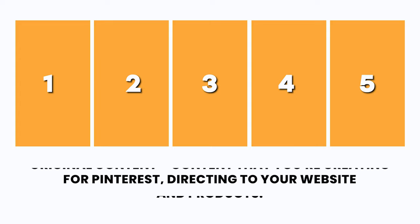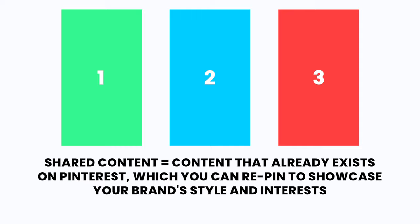I'd recommend starting off with about five different boards where you'd predominantly pin original content — that is content that you are creating for the platform. And you can have two or three other boards where you pin existing content, which is meant to showcase who you are and who your brand is. This is similar to pinning content about travel or fashion or the things that you're interested in.